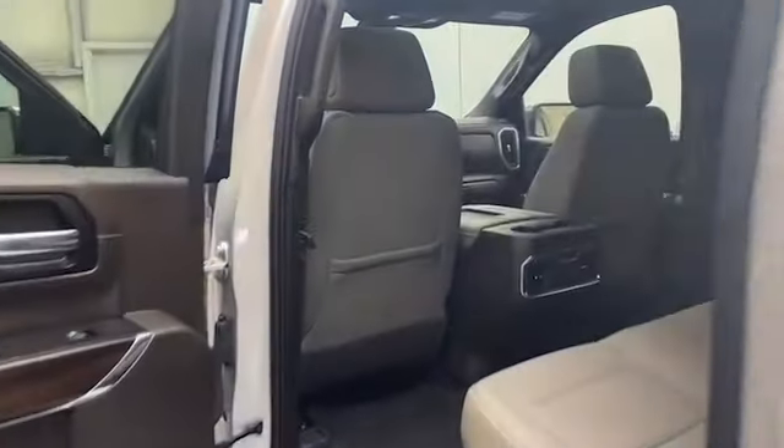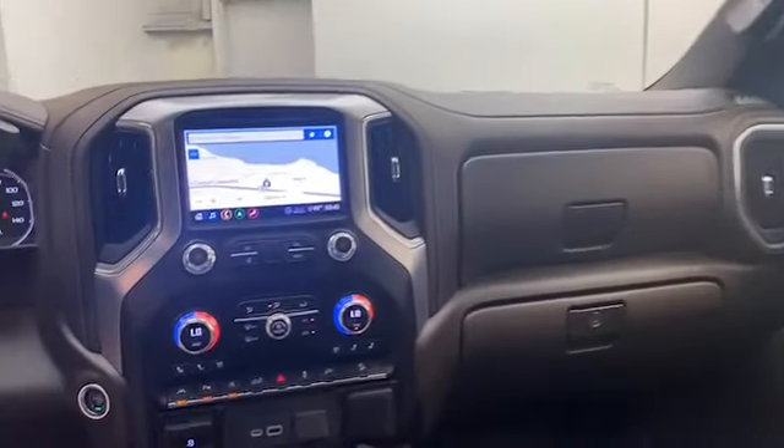Inside, you'll find comfortable leather seating for 5 with power and heated front seats, wireless charging pad, remote start, and remote keyless entry.